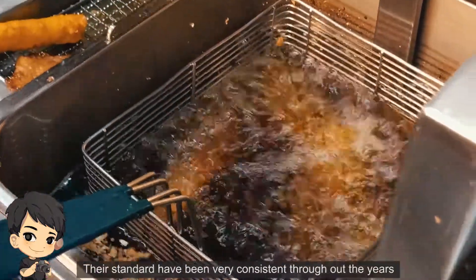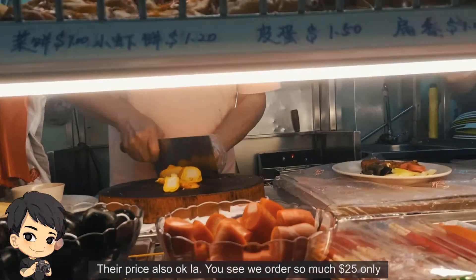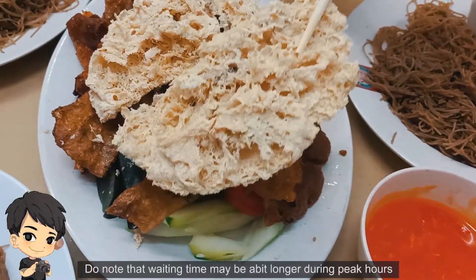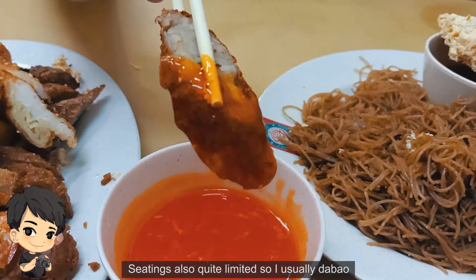I think I know why I keep coming back here — their standard has been very consistent throughout the years and their price is also okay. We ordered so much and it was only $35. Do note that waiting time may be a bit longer during peak hours, and seating is quite limited so I usually tapao.